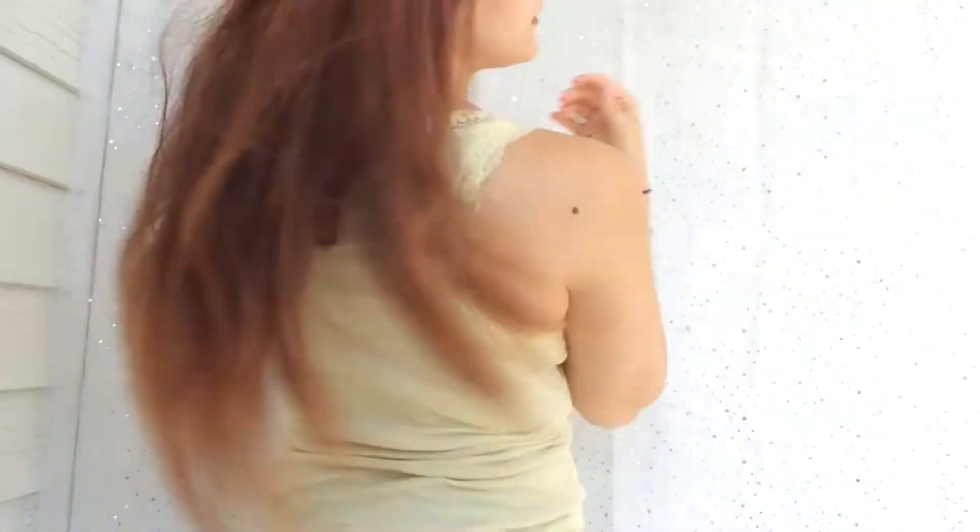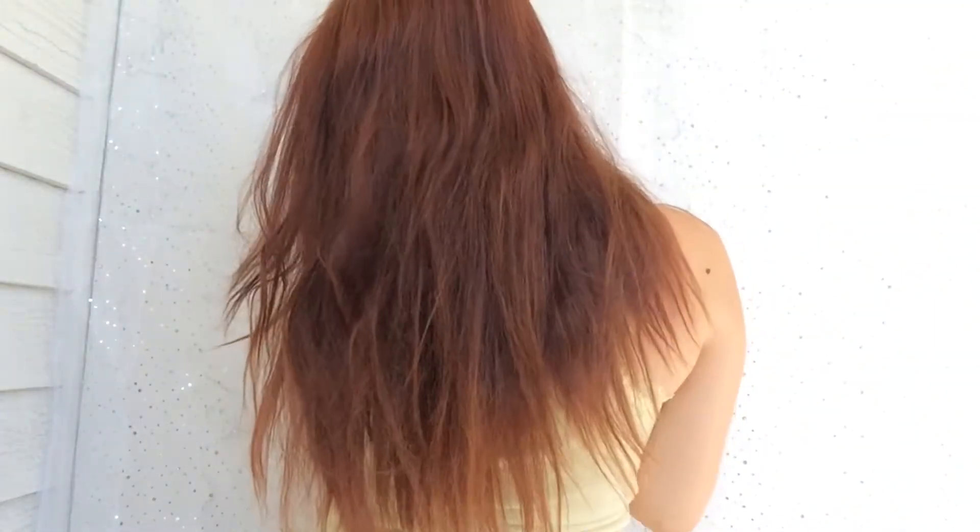Hey guys, what's up! It's me Vicka, welcome back to my channel. Hope y'all are having a wonderful day. I wanted to show you guys my new hair again — I used Color Prep and I got my orange hair back. The roots didn't turn out well but it doesn't matter, this is my hair now. Looks good, right? Let me show you how it looks from the front — I love it very much.